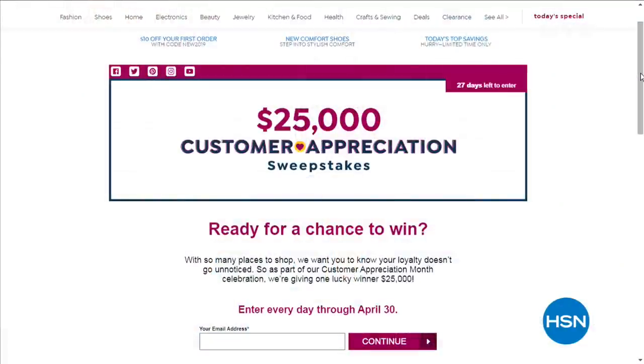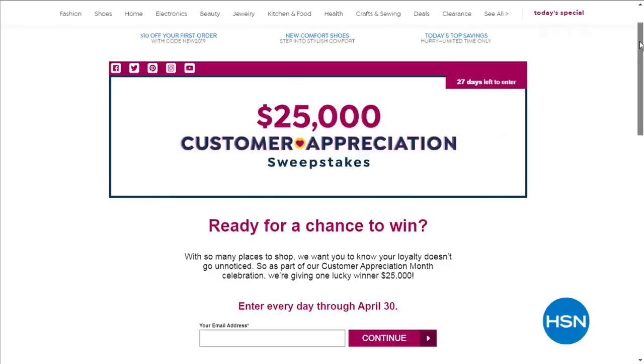This month — the month of April — is Customer Appreciation Month. We are going to show you our appreciation in a big way, because one of you will have a chance to win $25,000. You can go on a lot of trips with $25,000. We hope you're ready for your chance to win. With so many places to shop and so many places to travel, we want you to know your loyalty doesn't go unnoticed. As part of our Customer Appreciation Month celebration, we're giving one lucky winner $25,000. Go to hsn.com for your chance to win — you have until April 30th to enter your name.